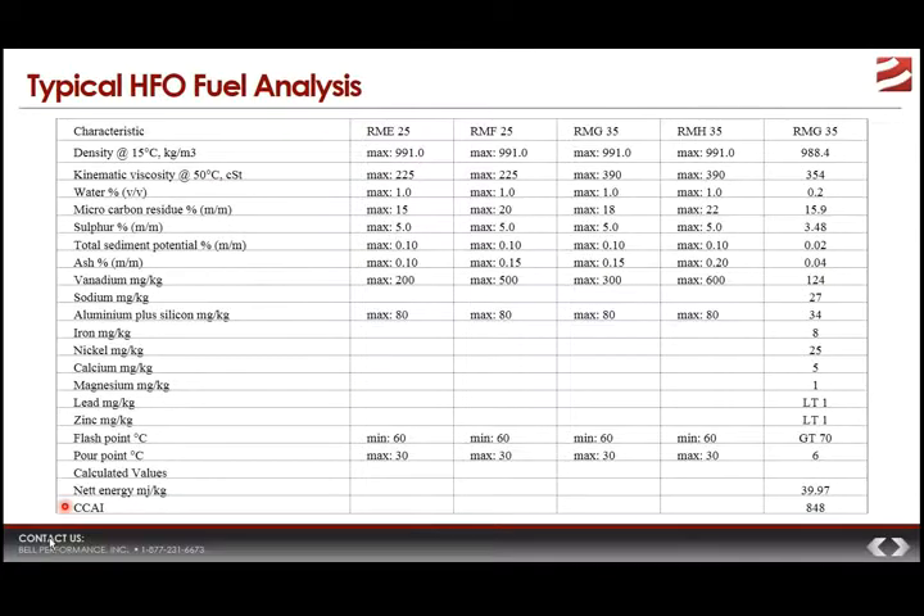We can see this by looking at the typical properties of heavy marine fuels in use today. These are all properties typically specified when doing a fuel analysis for a residual fuel like heavy fuel oil — things like density, viscosity, sulfur content, ash content, and metallic and inorganic contents like vanadium, sodium, aluminum, and silicon. These properties will influence how that marine fuel performs and will be a determining factor in how likely the fuel is to cause problems.